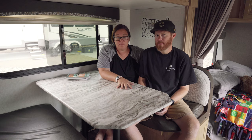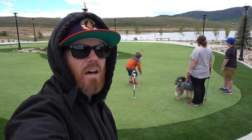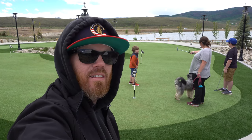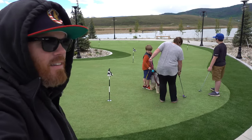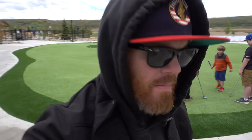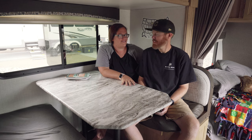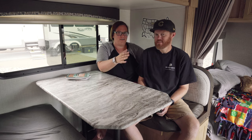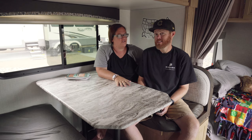They've got a gym you can use, bocce ball, and miniature golf — though the mini golf isn't a true course with obstacles; it's more like a practice area for adults. They've got pickleball courts and a gaga ball court. This place has a giant playground and a huge jumping pillow that you can jump on. And it's all included, which is great.